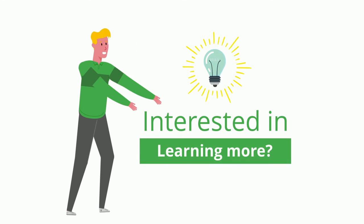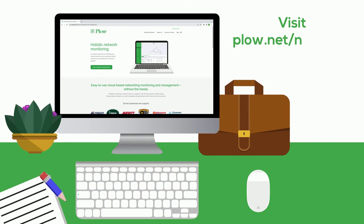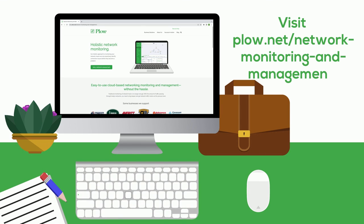Interested in learning more about our network management solution? Visit plow.net/network-monitoring-and-management to see exactly how we manage your network.